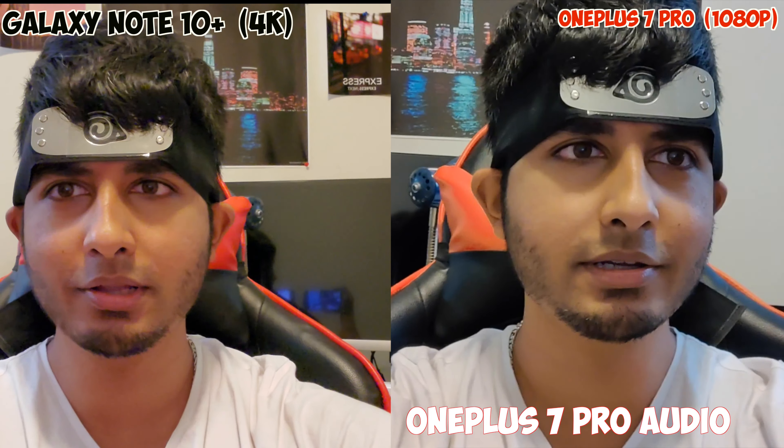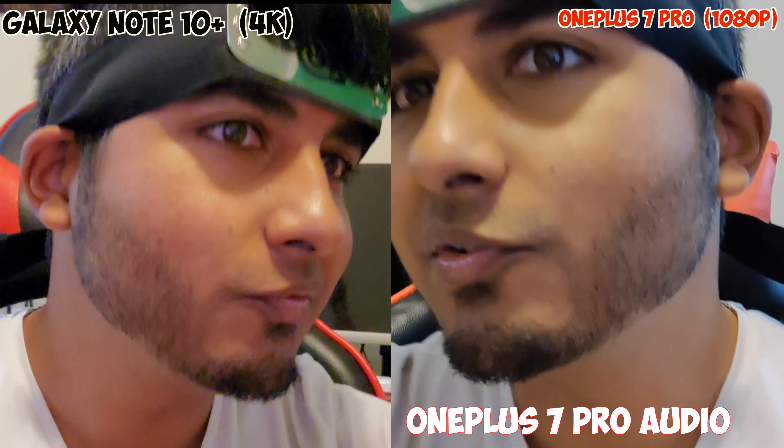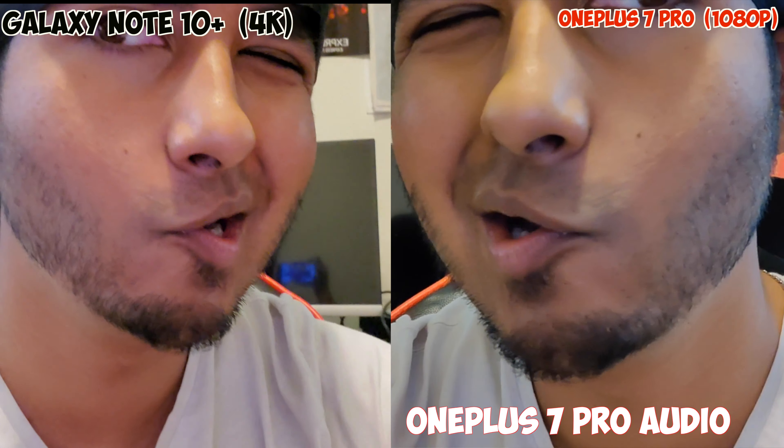Now for the face quality test, I'm going to zoom into my face real quick so you guys can see what my hair and everything looks like.